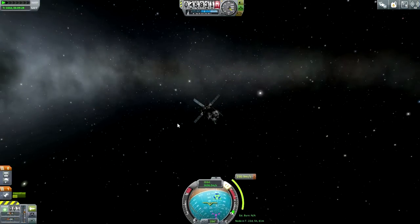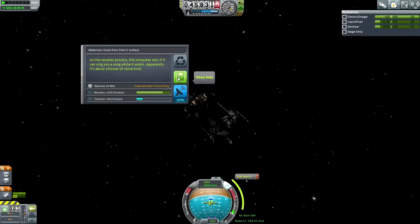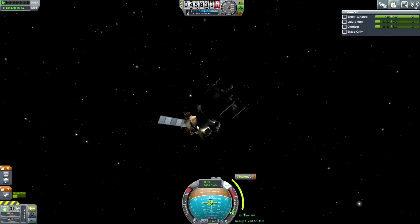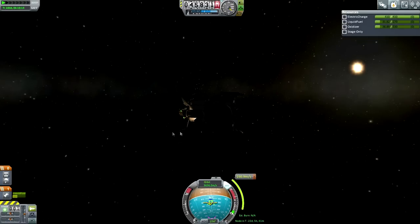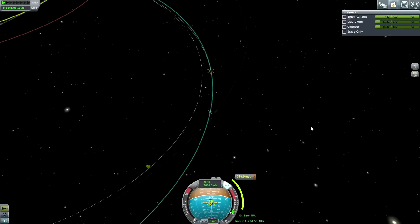If all goes well, this should be the final maneuver before reaching Kerbin's SOI, returning successfully with some science. Reviewing data: we've got 120 science - keep that. Another container has 42 - keep that too. We didn't get a barometer reading because that doesn't happen on Drez, and logging temperature now would overwrite existing data. So we're looking at about 200 science from this one, plus one contract to fulfill.